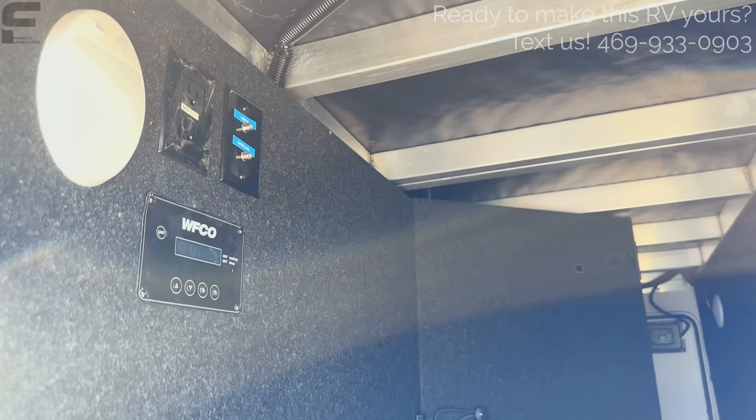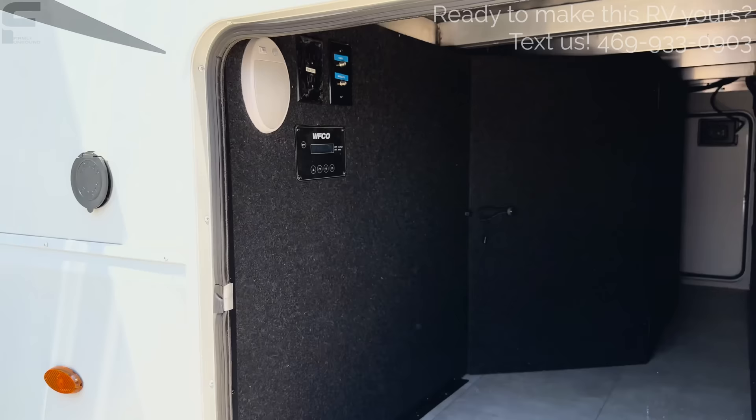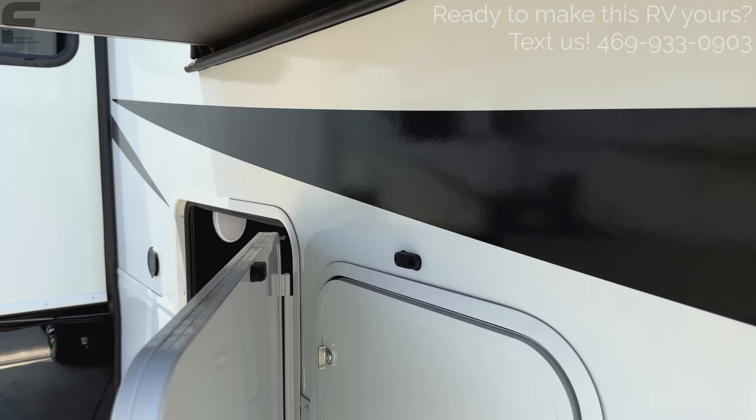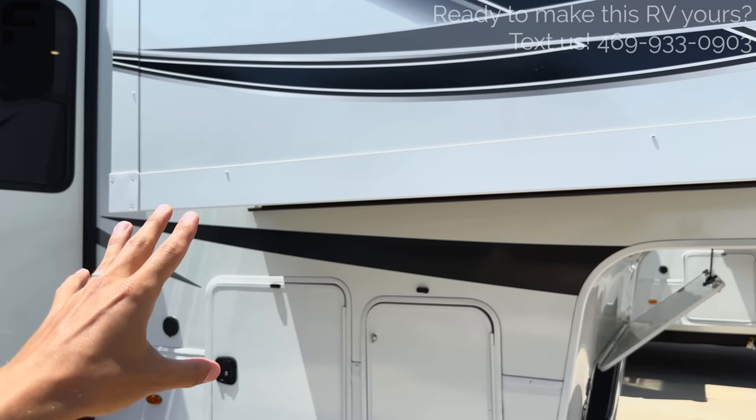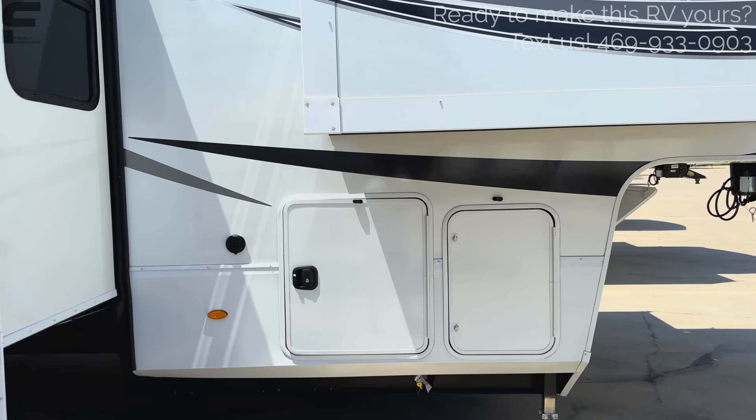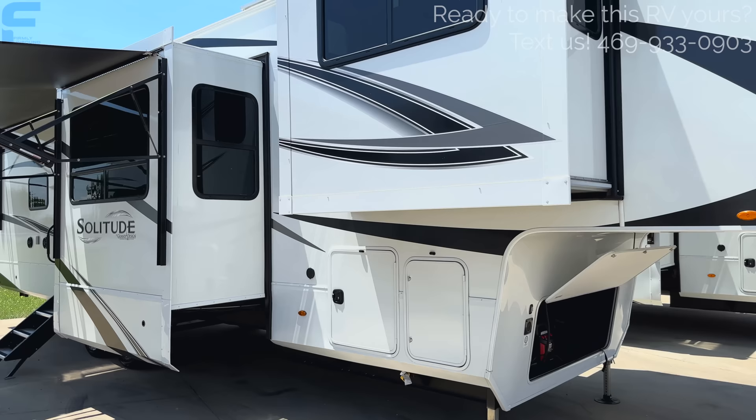It is prepped with a tire pressure monitoring system. You can see all-aluminum framing. All doors have magnet latches, which is really nice. One thing I'm not super fond of is the slide-out height, which is only about 5 foot 10 or 5 foot 11 — so I have to duck underneath to get down into that compartment. That's what you get when you have a lot of slide-outs on a fifth wheel.